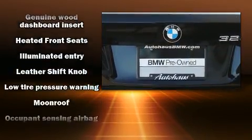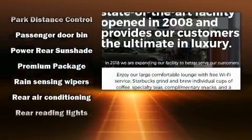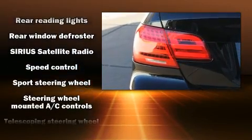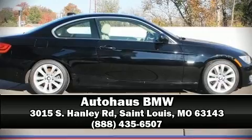dual front impact airbags with occupant sensing airbag, front side impact airbags, traction control, brake assist, anti-whiplash front head restraints, ignition disabling, and four-wheel disc brakes with ABS. Stop by our dealership or give us a call for more information.